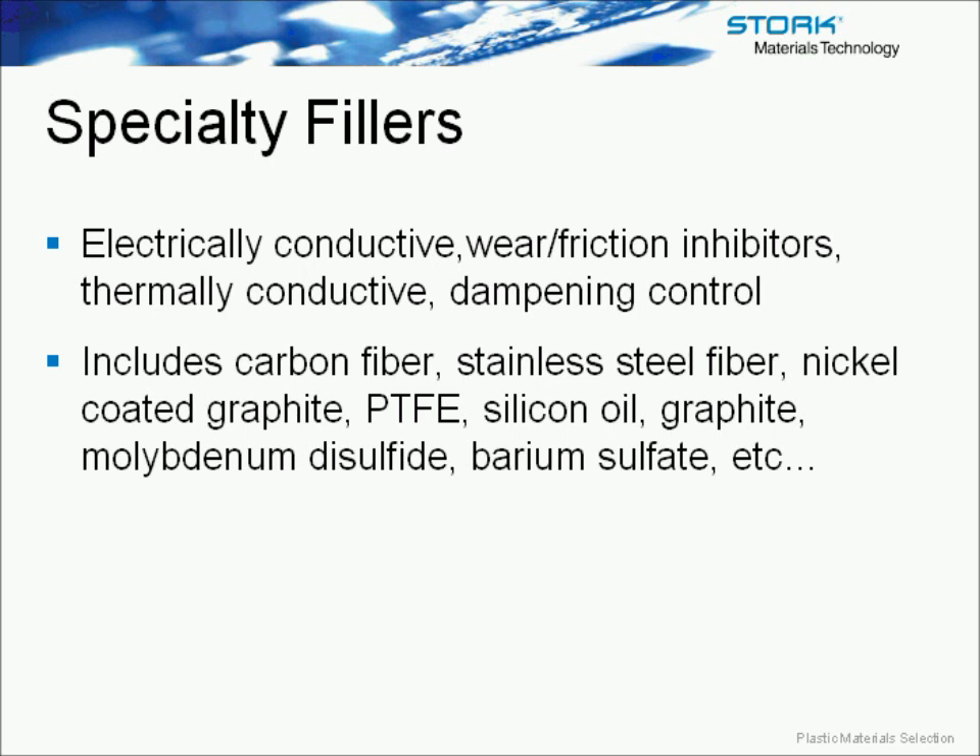Looking at the orientation effect when using a fiber-filled material — as discussed earlier with anisotropy — most of the properties provided today in data sheets are for material molded in the flow direction, so they represent the optimal properties. In a real part, it's unlikely you'd have purely flow-direction properties; more likely you'd have a combination of flow and cross-flow directions, with a great deal of difference between those properties.